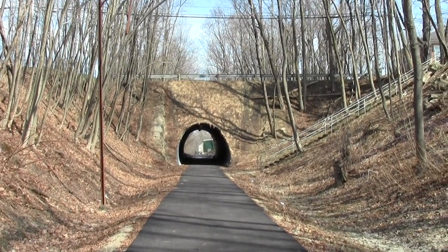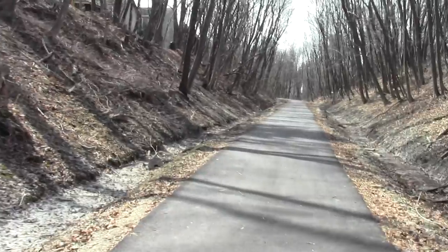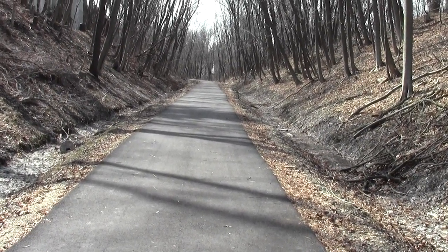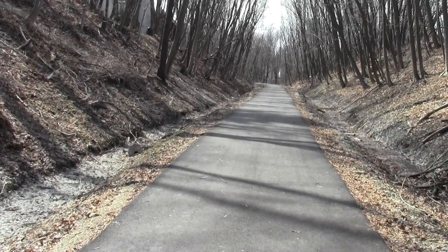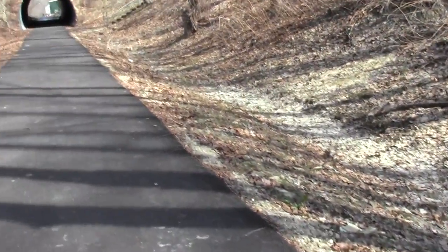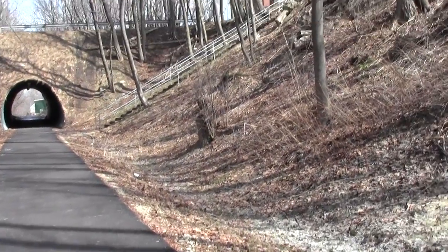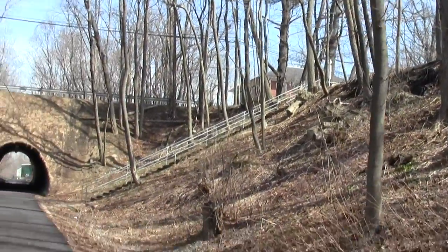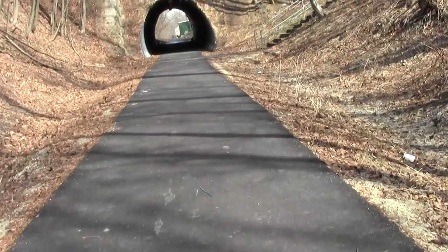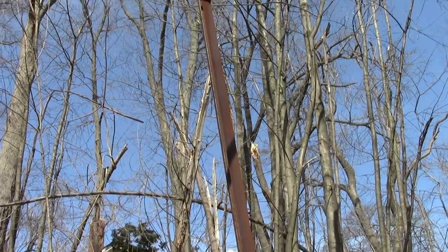This tunnel passes beneath Silver Street. This takes you south towards Fisher Street, and a potential extension of the trailhead someday. Nice detail in the stairway setup.